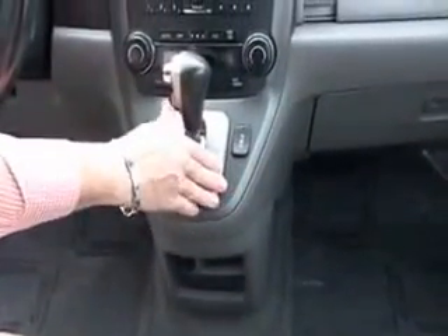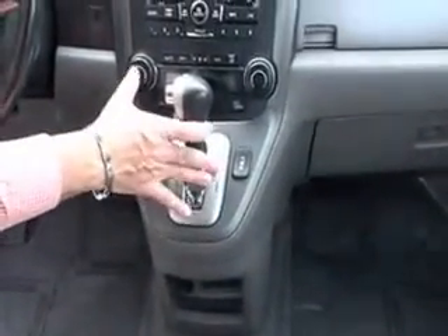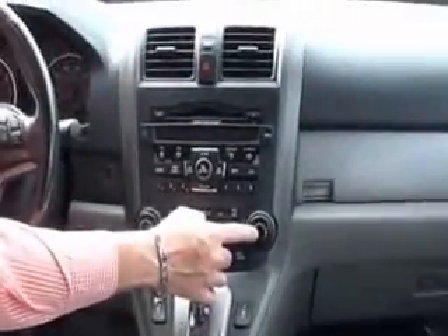Heated driver and passenger seats, automatic transmission with overdrive, independent heating and air conditioning control for driver and passenger, 6-disc CD changer, day/night mirror, map lights, sunglass holder, conversation mirror, and power mirror.